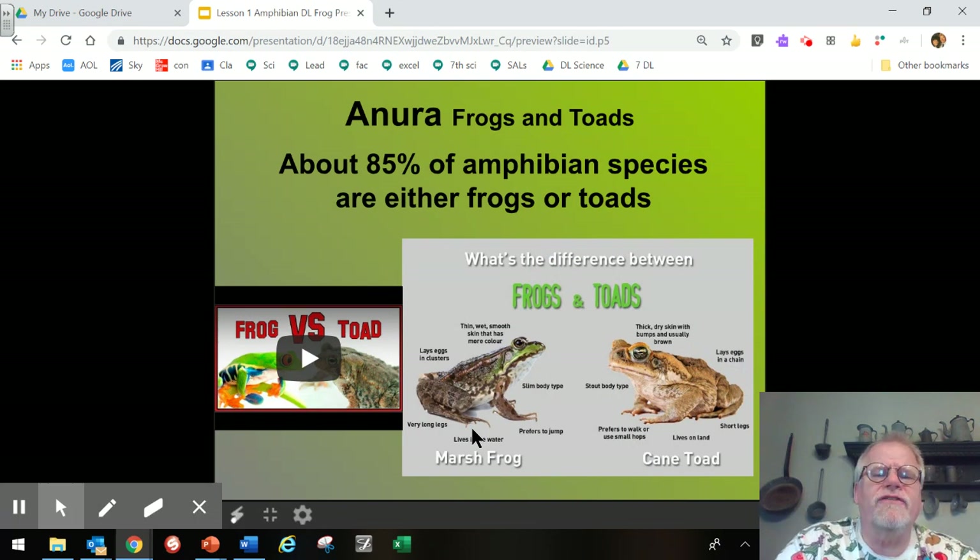Let's take a look at the Anura — the frogs and toads. About 85% of amphibian species are either frogs or toads. Although they have some similar looks, they have a lot of differences. The frog is more moist and smooth-skinned, whereas the toad has a thicker, drier skin, usually with some bumps. Contrary to popular belief, holding toads and frogs does not give you warts — viruses give you warts. Toads lay eggs in a chain, while frogs lay eggs in clusters.